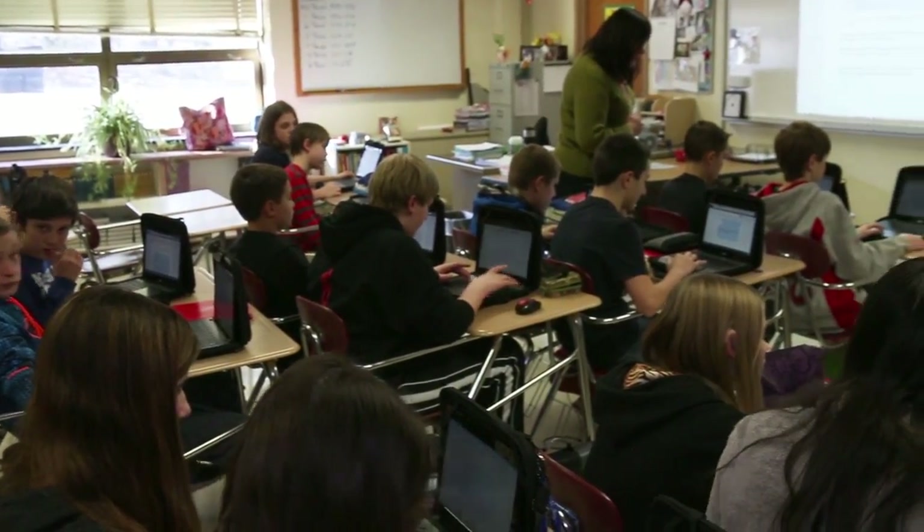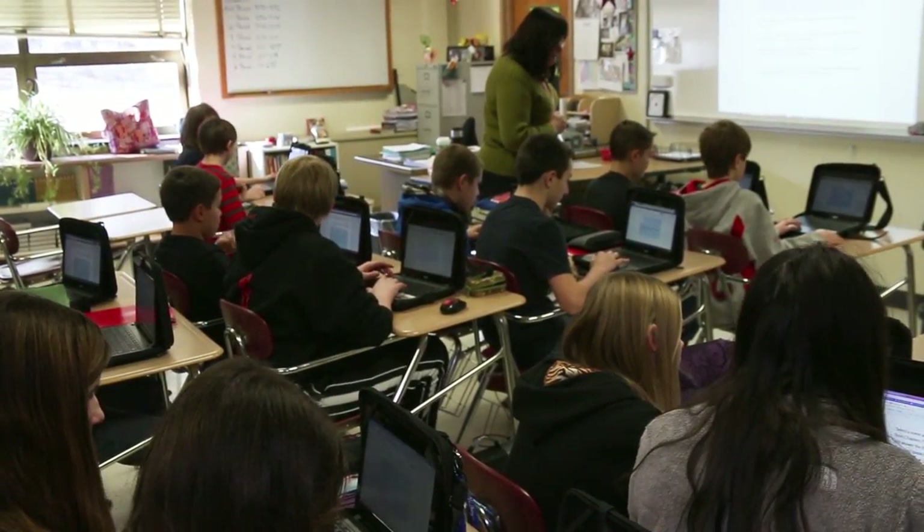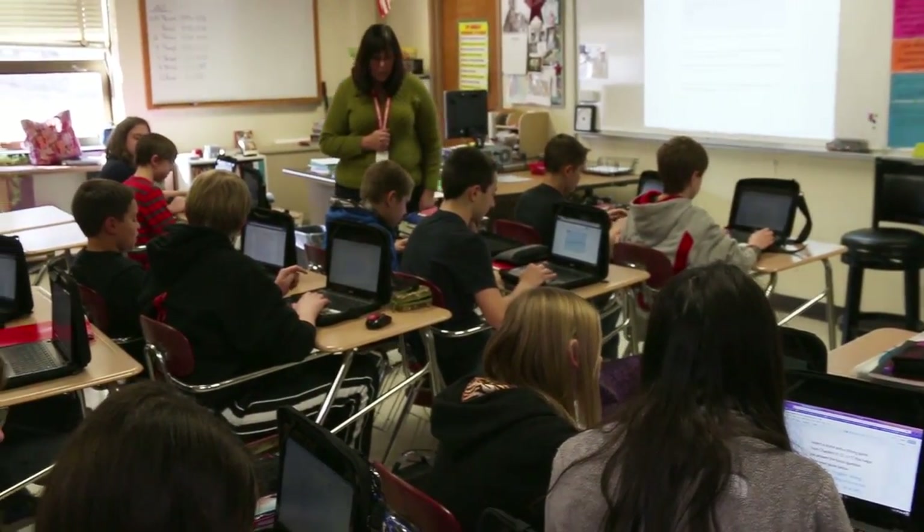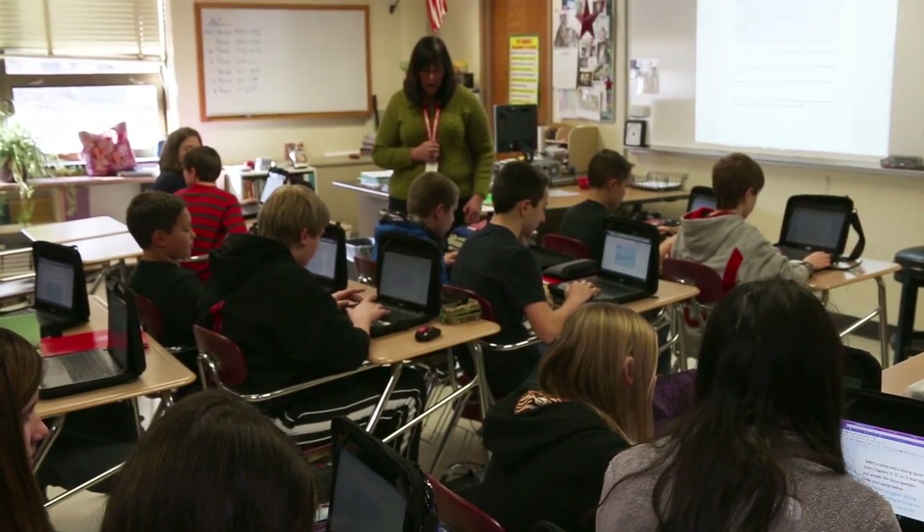Chromebooks have really been transformational in terms of just changing how the classrooms look and feel. You walk into a classroom now, you're not seeing rows of students, teachers in the front of the room talking to the students. You're seeing students in groups collaborating, sharing in their learning, teachers walking around the room working with students in groups individually. It's just changed the whole dynamic of a classroom.